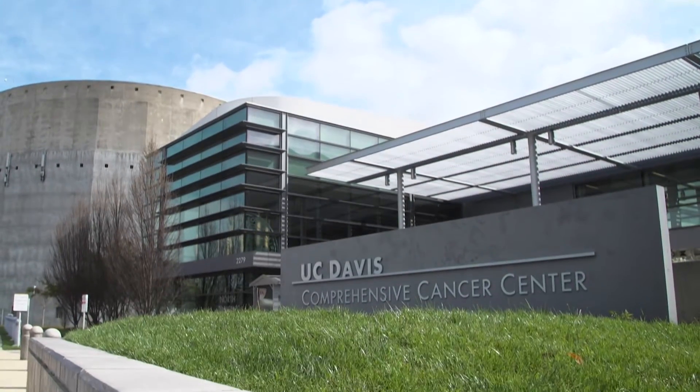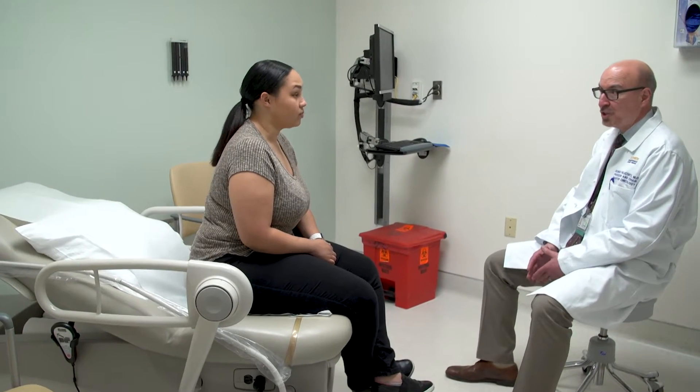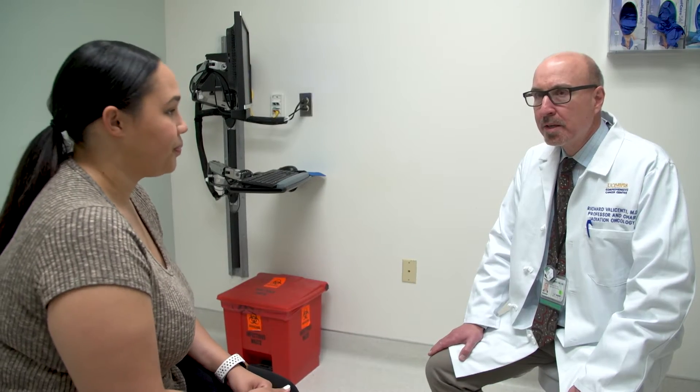Welcome to the UC Davis Comprehensive Cancer Center. Once you and your radiation oncologist have met and decided that brachytherapy is an option, our doctors will explain the treatment process, review consent forms, and answer any questions.